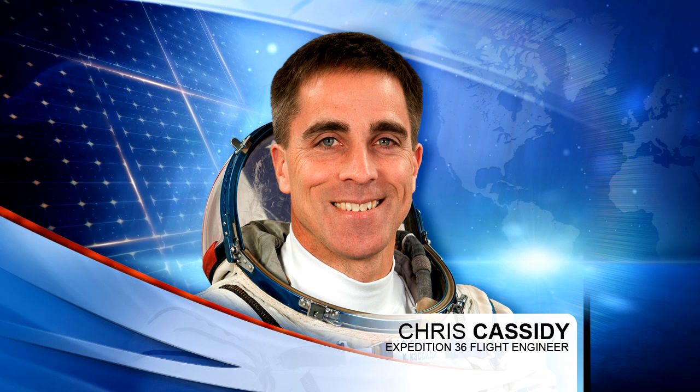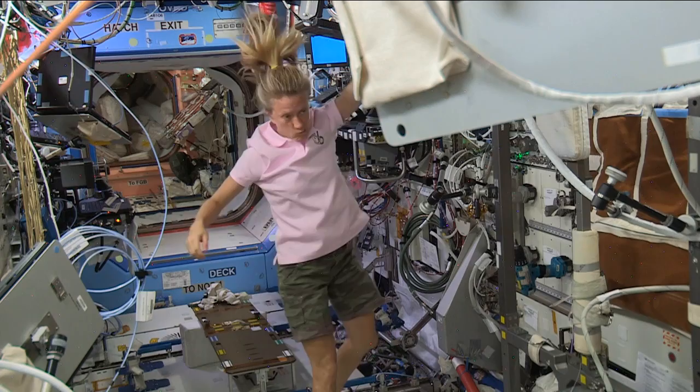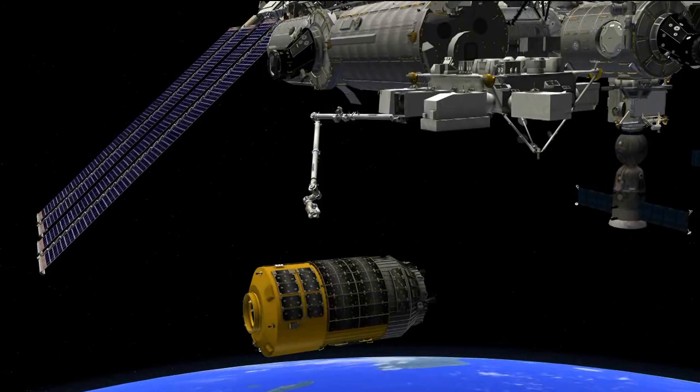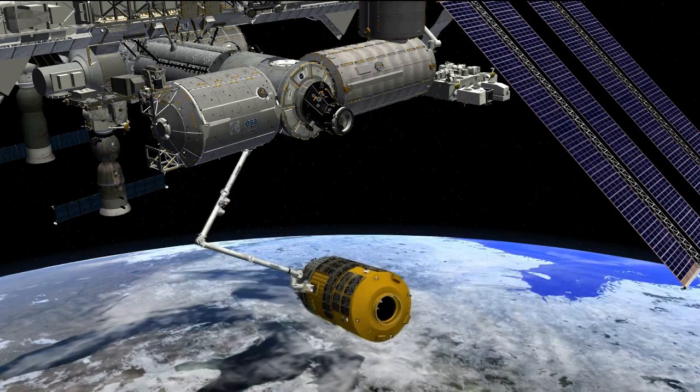Chris Cassidy is doing quite a bit of work today to prepare for the arrival of the HTV, another unmanned cargo craft. He'll be setting up and testing the HTV-4 control panel alongside Karen Nyberg, using it to monitor the approach of the craft when it arrives tomorrow on Friday. If necessary, they can use the control panel to send commands to the spacecraft to abort its approach in the event of any system malfunctions.